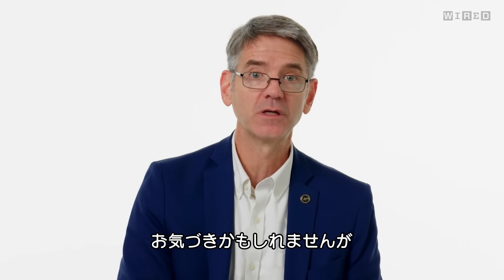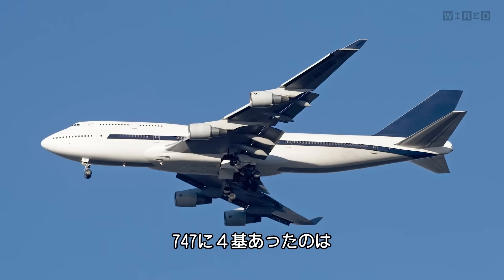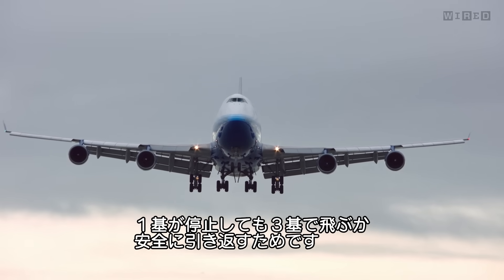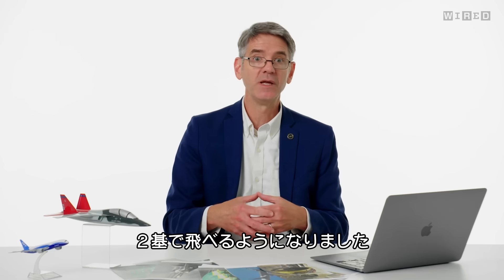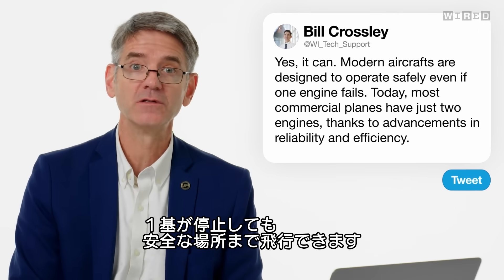There's an interesting thing you've probably noticed in commercial aviation — most of the airplanes operating today only have two engines, even the ones flying across the ocean. The 747 had four engines; if one engine went out, you needed three engines to get to your destination or somewhere safe. As engines have gotten more reliable, efficient, and bigger, we're able to make aircraft with just two engines that can operate on one engine if the other goes out, to make it to a safe destination.